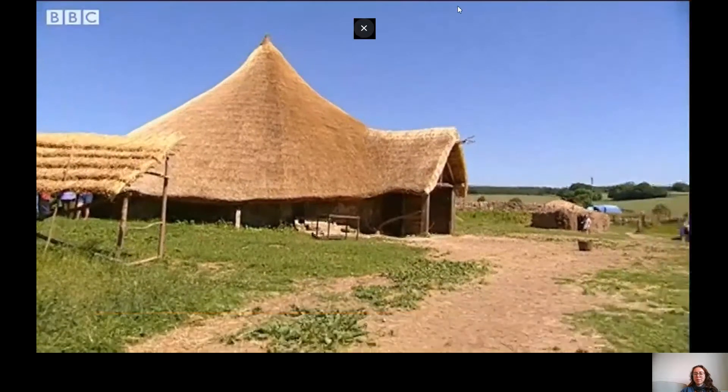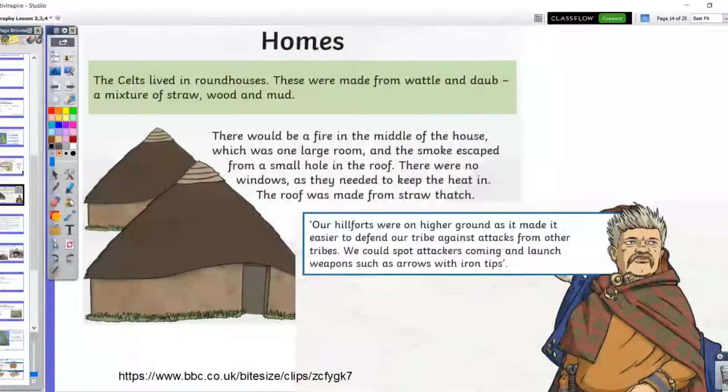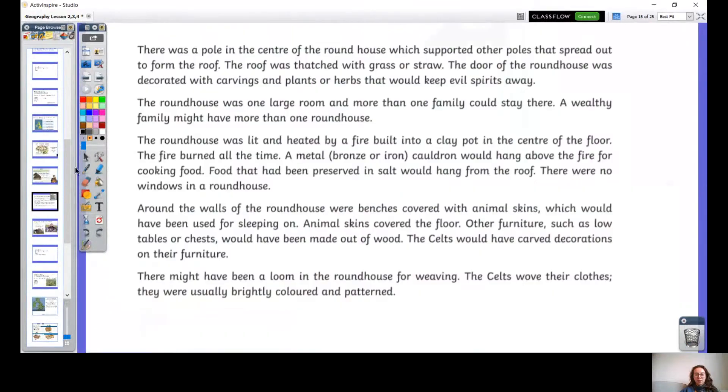I'm going to pause the video there. I hope that gave us some more interesting information — it's quite interesting to see how calm and how life really used to be. I'm going to read you some information now. Really listen in, because in a moment you're going to have a go at drawing a roundhouse. So really listen — this is going to help you with your drawing.